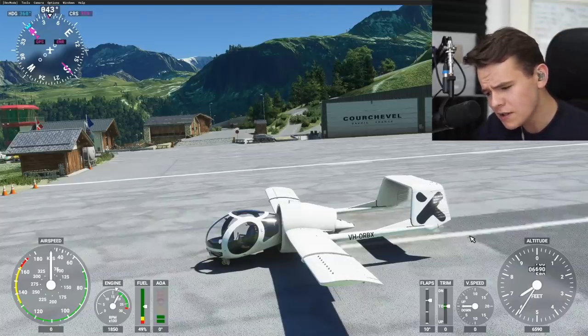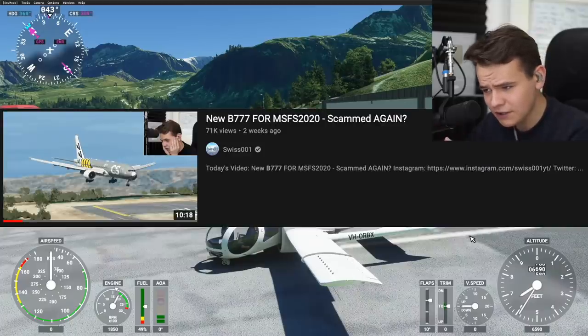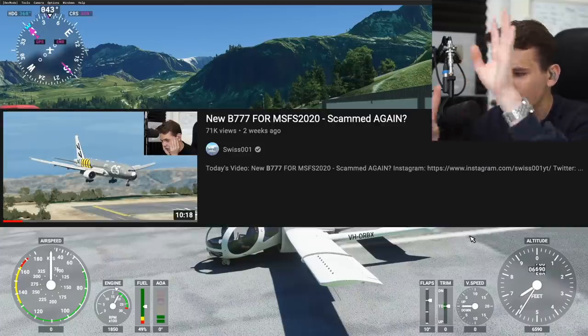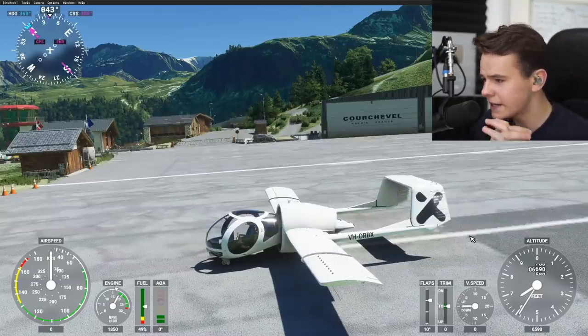Some bad ones and some good ones. The CRJ, for example, was really very good. The 777, for example, recently wasn't all that — that's another story. It is just very nice to see all of those add-ons come out.